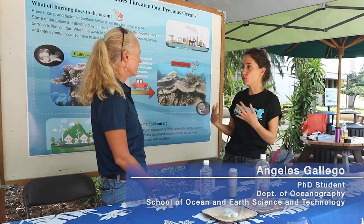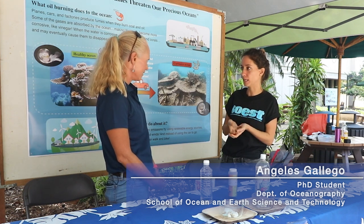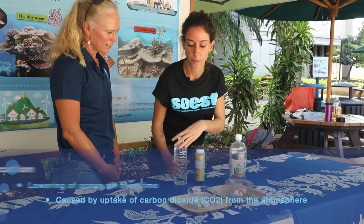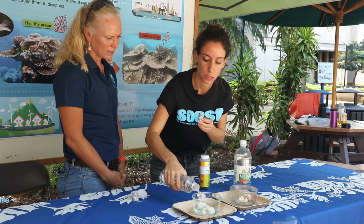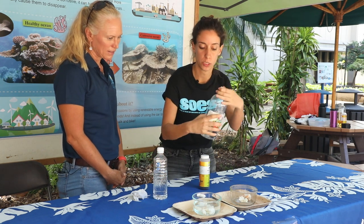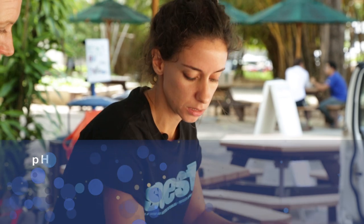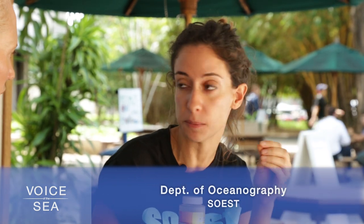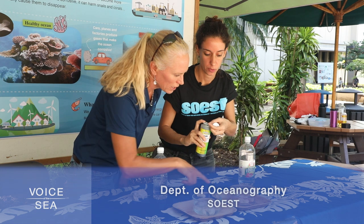Hi, my name is Ángeles Gallego. We are here today to show you how ocean acidification is affecting our corals and our ocean, and why ocean acidification is happening. We have here two jars with corals. In this one we're going to put some water, and in this other one we're going to put some vinegar, which is very acidic. Now we're going to put in this pH indicator — a liquid that tells you how acidic a liquid is. When it's green, it's normal — basic. When it's red, it's very acidic. Just like what you might use in a swimming pool or fish tank to test pH. Oh my gosh, it's bubbling in there.